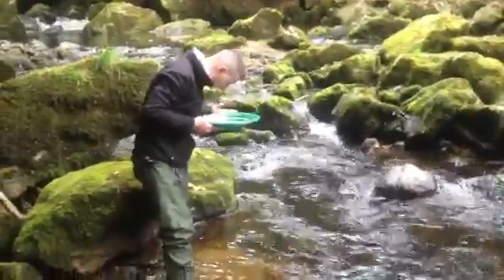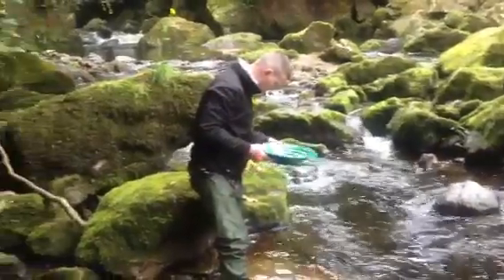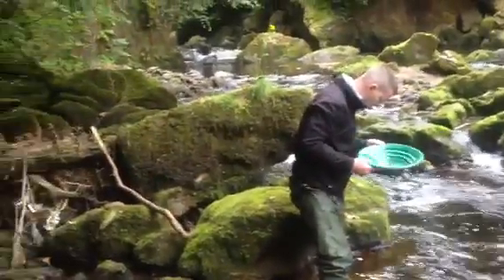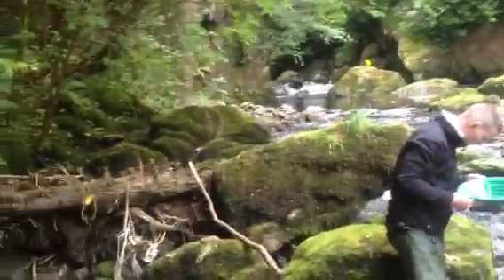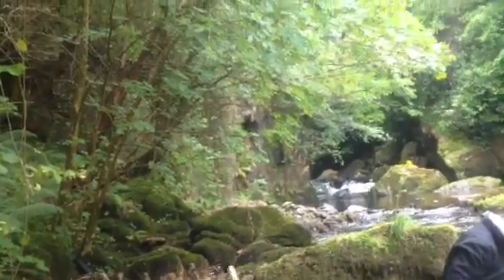Alright, so here we are in an undisclosed location near Wexford. Myself and Jamie have been planning here for probably about an hour. As you can see here, there's a nice rock face along here.